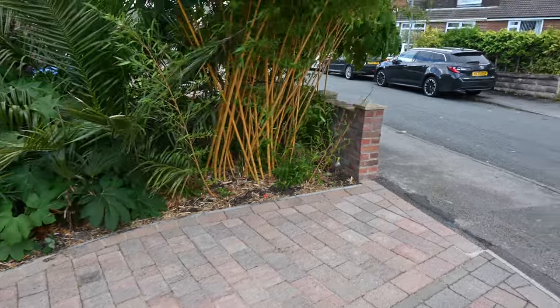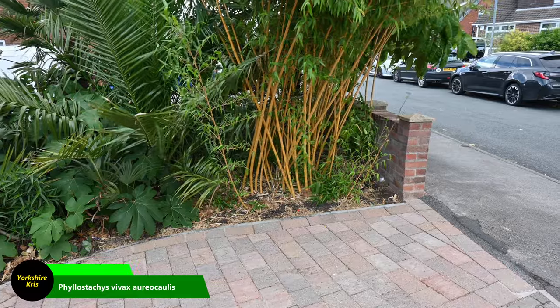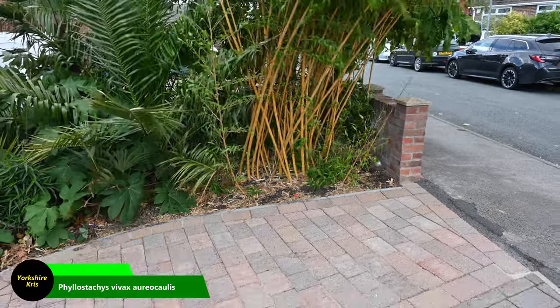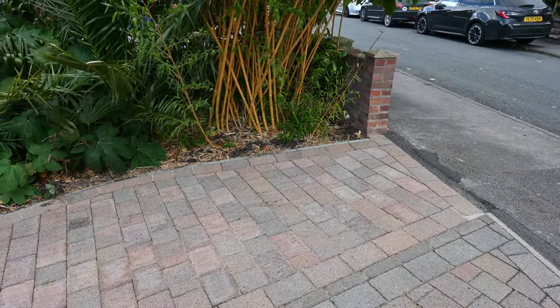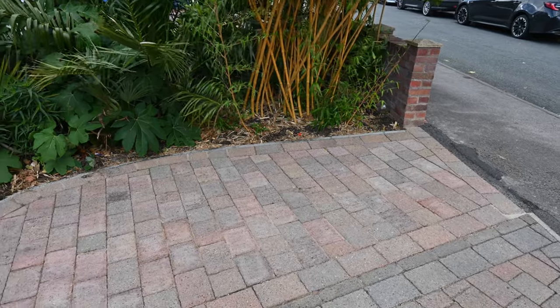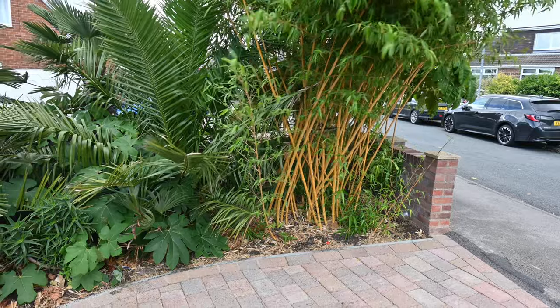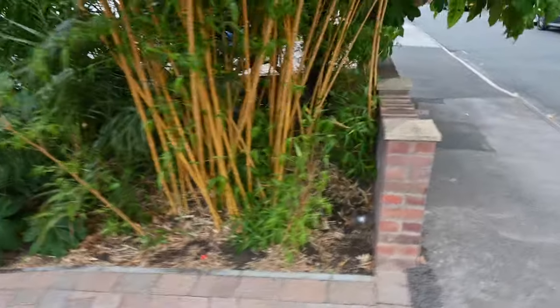This is Phyllostachys vivax aureocaulis — a nice bamboo with bright yellow stems. It does spread about but it's contained by the wall, the road, and the paving area. It has spread towards the other plants behind it, which we'll have a look at now.